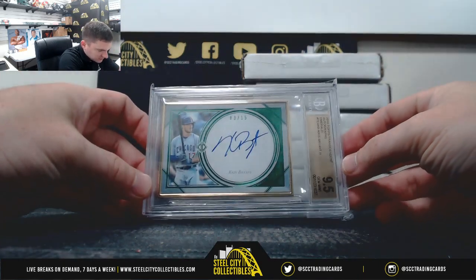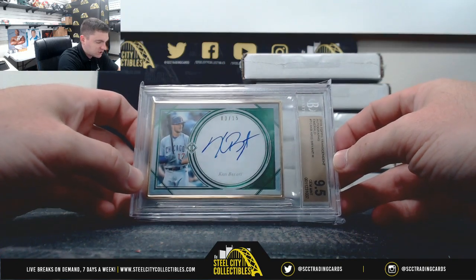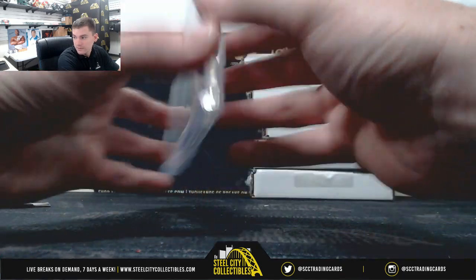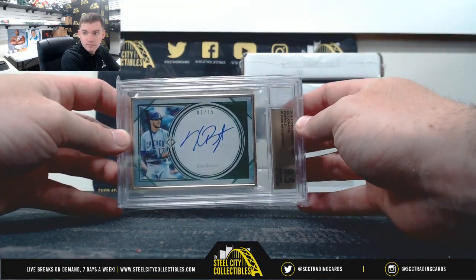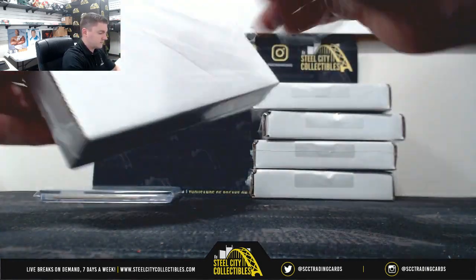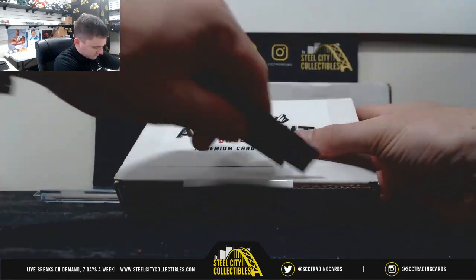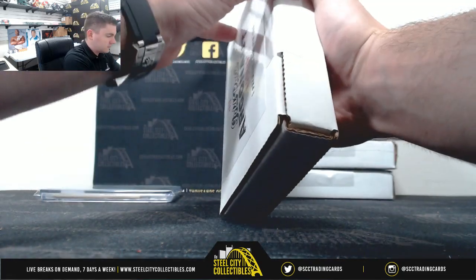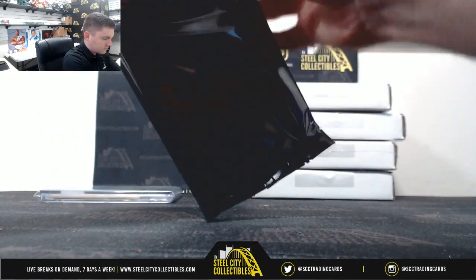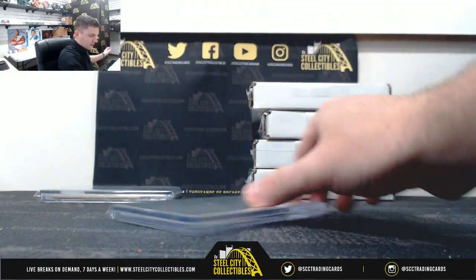From 2018 Topps Transcendent, we've got Chris Bryant, three of 15, 9.5 gem mint, 10 on the auto.